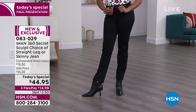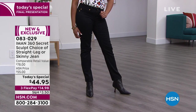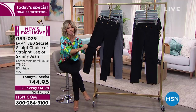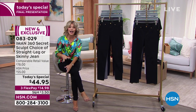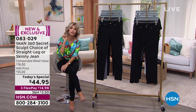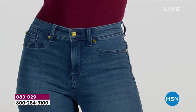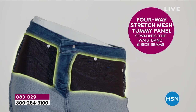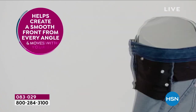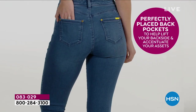We've got about 13 more minutes on this presentation and we've got it on three interest-free credit card payments. You have a 30-day unconditional money-back guarantee. As for stretch — there's just the right amount. It's not going to overly stretch out throughout the day. This is cotton and spandex, so you've got the perfect amount of give. I call this the TNT jean — tummy tamer and tushy lifter.